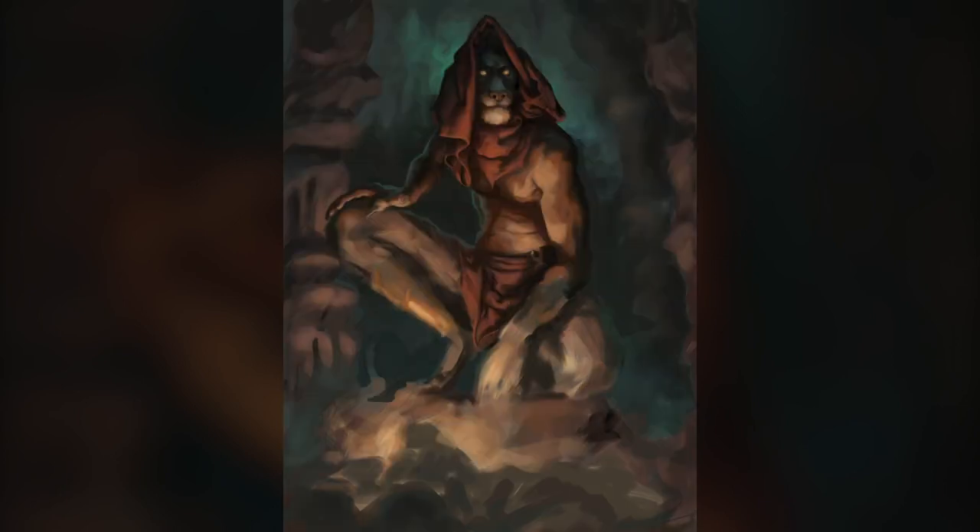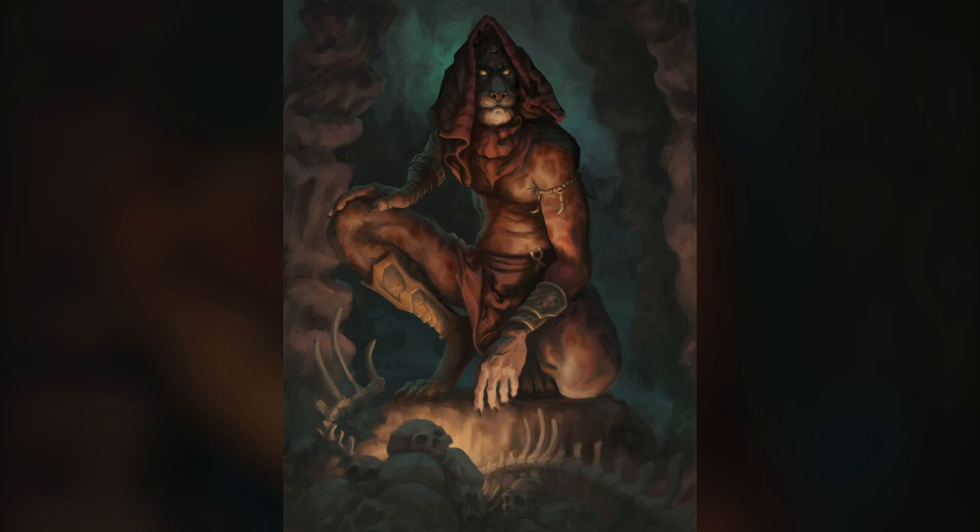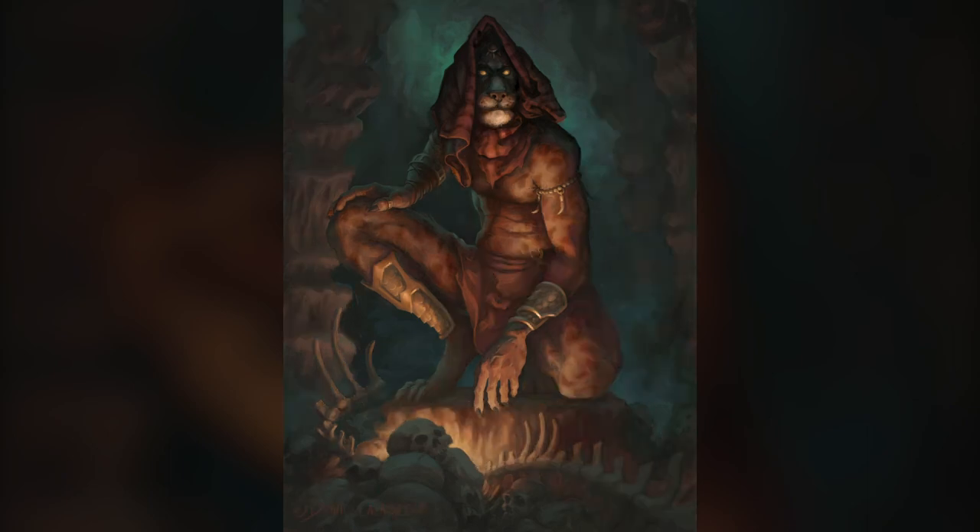I'm happy to say that this image is ready to see the light of day, even if our guide will never let you out of the dim recesses of this cave.